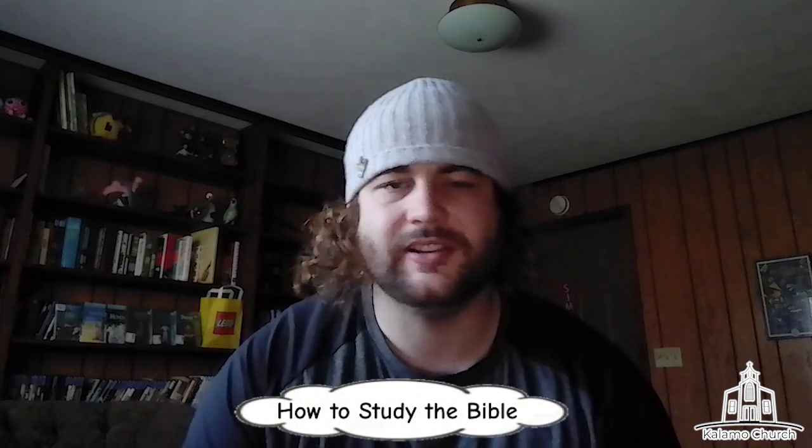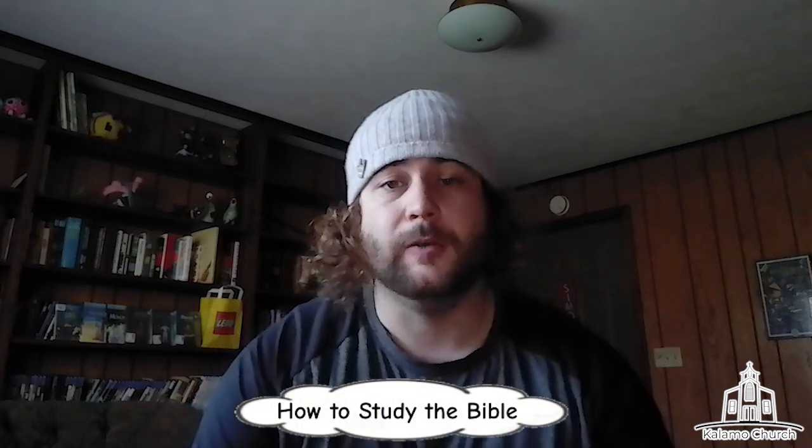Hello, and welcome to Calamo Church. My name is Pastor Dale, and this is our weekly online sermon. This week, we're going to be starting a series called How to Study the Bible, and it's only a two-parter. We're going to be looking at the Book of Philemon, and this is really a beginner's guide to studying the Bible. But before we get into studying the Bible and learning how to do that, let us open with a word of prayer.